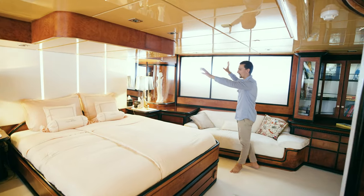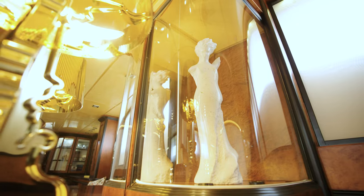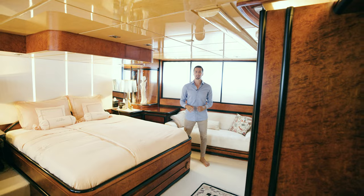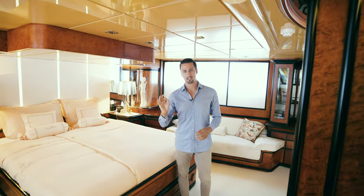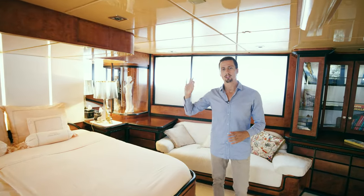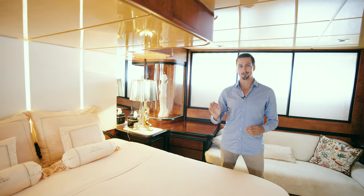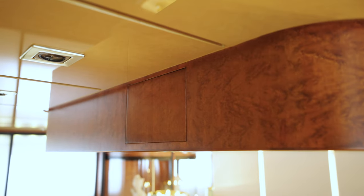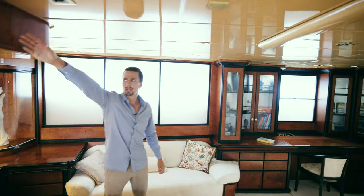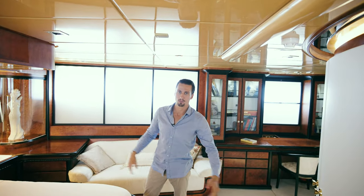Next to the bed on either side, we have two beautiful statues. The crew told me these statues are one-off pieces made by a highly skilled craftsman on the island of Brac in Croatia. The stone used is only found on that island, and the locals say it was used to build the White House — whether that's true or not, it makes for a cool story. Above the bed, we have a projector that comes out right through here, and a projector screen that comes down — so you can imagine lying in bed watching a movie before you go to sleep.